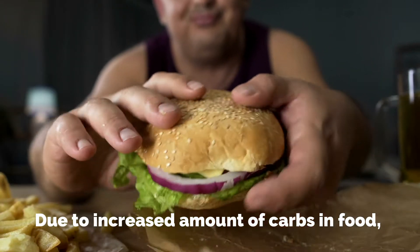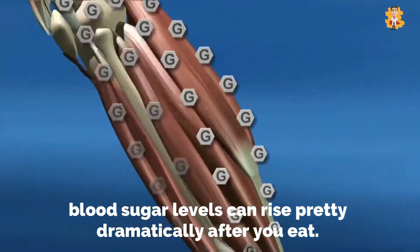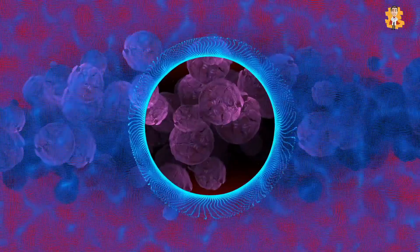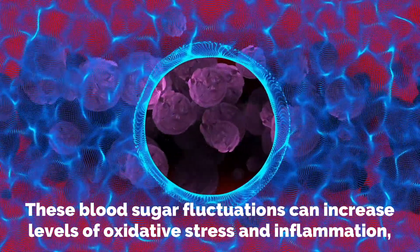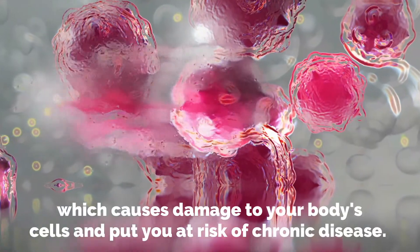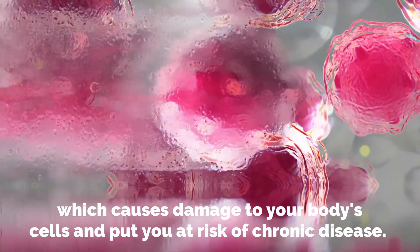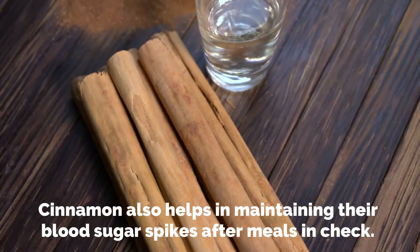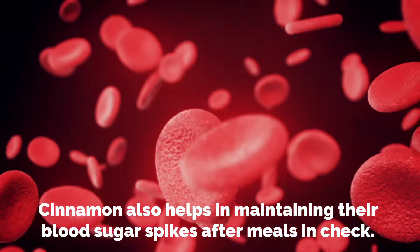Due to an increased amount of carbs in food, blood sugar levels can rise pretty dramatically after you eat. These blood sugar fluctuations can increase levels of oxidative stress and inflammation, which causes damage to your body's cells and puts you at risk of chronic disease.